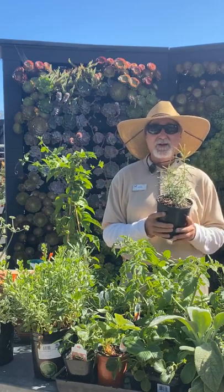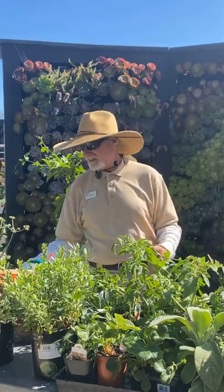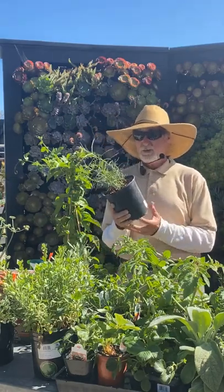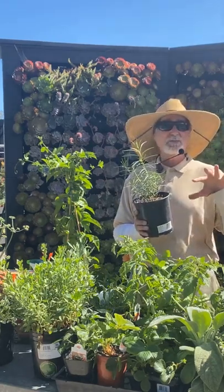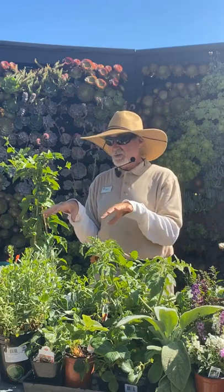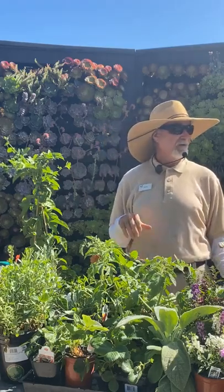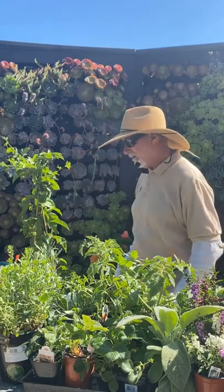Keep planting milkweed right now in groupings of three or four. For other natives, some like Matilija poppies you really want to plant more in wintertime to coincide with the winter rains. But buckwheats, salvias, and butelon can go in right now.